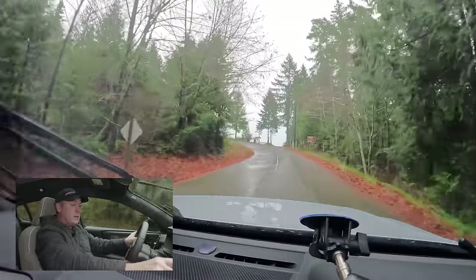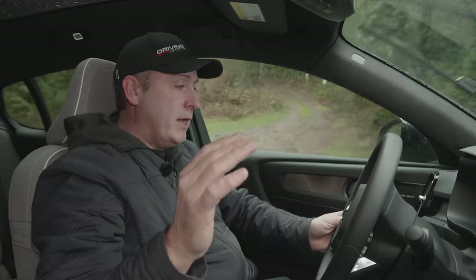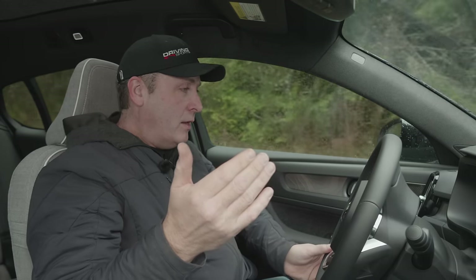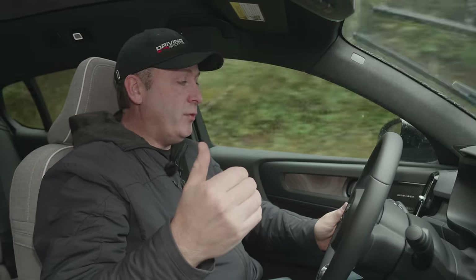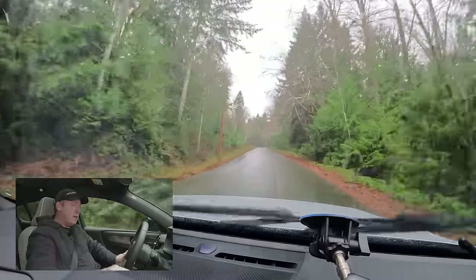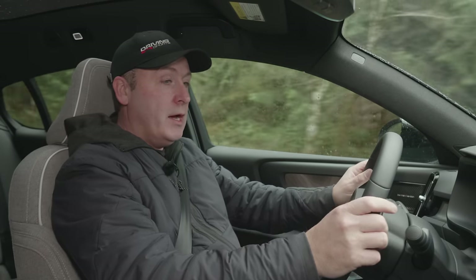In settings under Driving, you can turn on One Pedal mode. When enabled, the gas pedal accelerates and lifting your foot decelerates all the way to a complete stop. It's very efficient for city driving because it maximizes regeneration. You can set it to on, off, or auto. I'm going to leave it off.